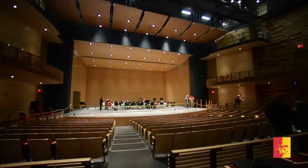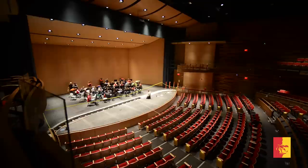Another major milestone was reached inside the Bicknell Family Center for the Arts as the 10,190 square foot performance hall was professionally tuned to meet the acoustical needs of various performances that will happen within its space.